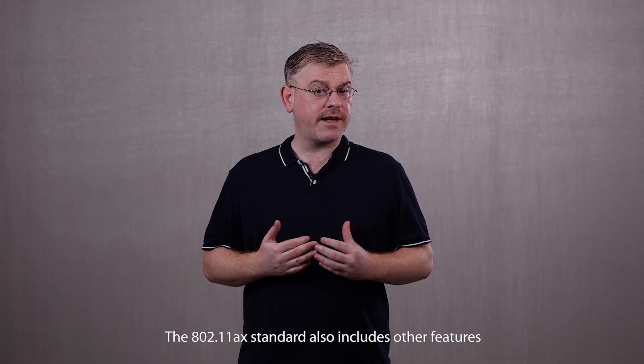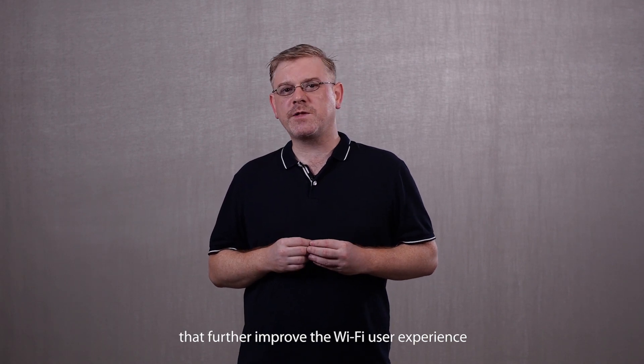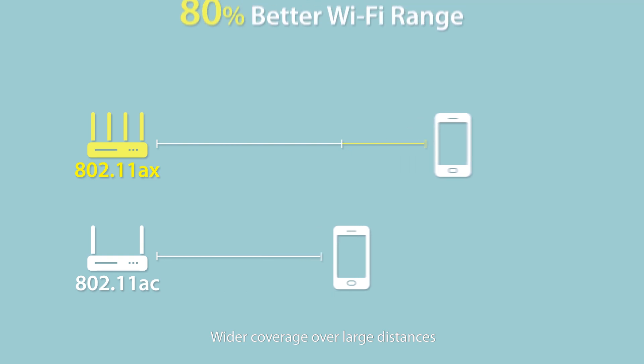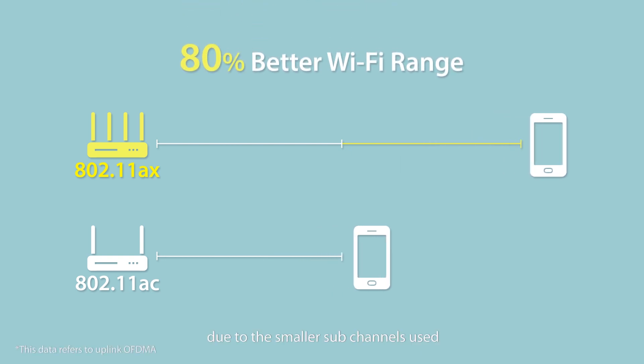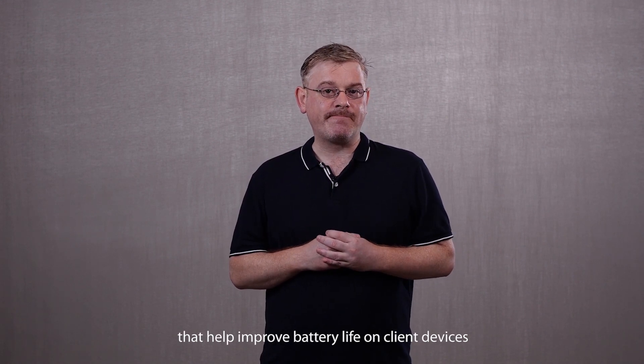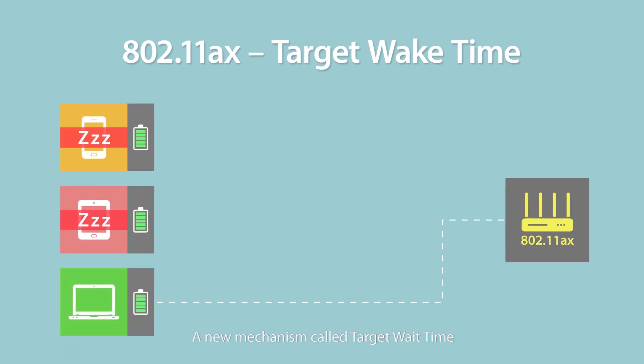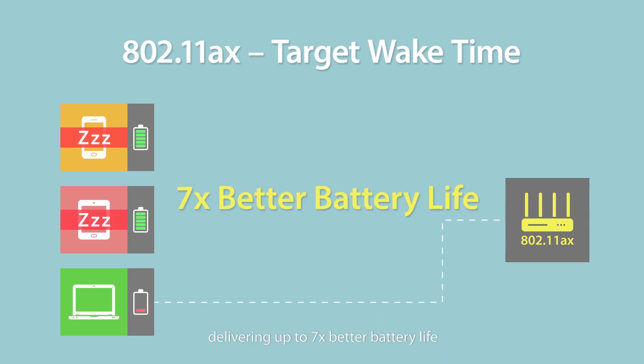The 802.11 AX standard also includes other features that further improve the Wi-Fi user experience. Wider coverage over larger distances due to the smaller sub-channels used. We also have subtle changes that help improve battery life on client devices. Previously, connected devices remained awake while waiting for transmission, even if there was no data being sent. A new mechanism called target wait time allows transmissions to be scheduled, letting devices sleep for longer periods, delivering up to seven times better battery life.